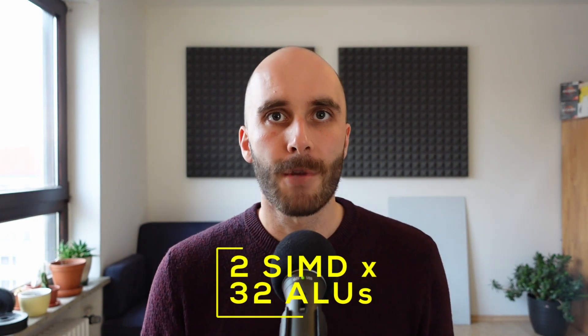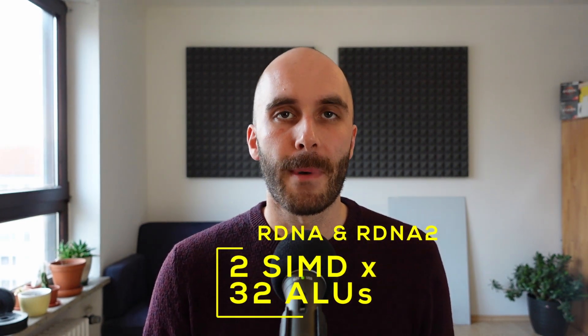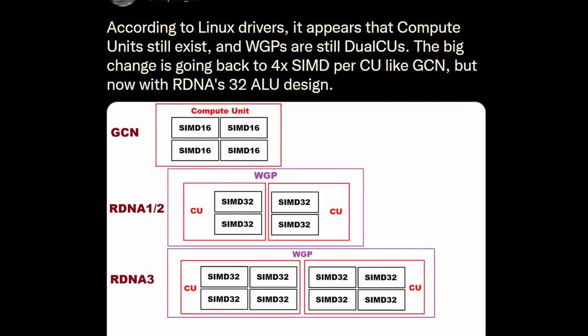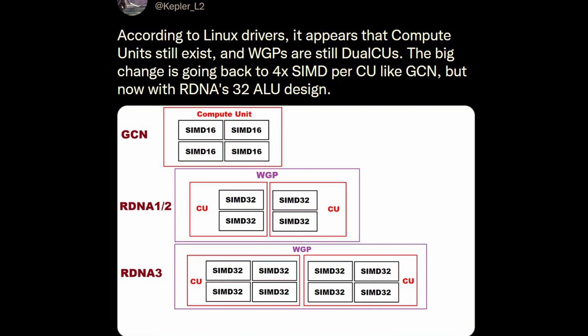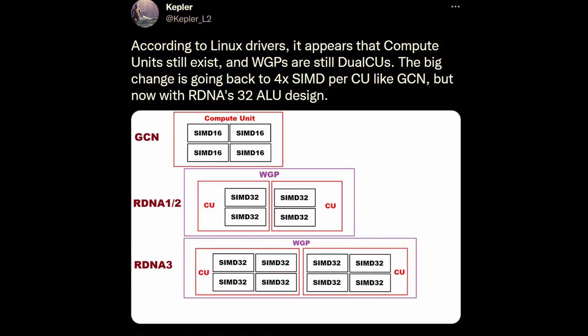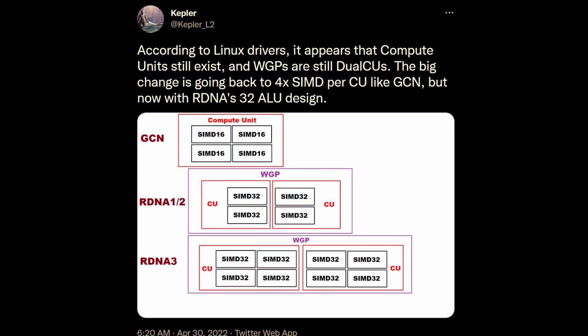With RDNA and RDNA 2, AMD switched up the layout. Each compute unit now only offers 2 SIMDs, but it's a 32 ALU design, which means RDNA and RDNA 2 offer the same 64 shaders per compute unit as Vega — just in a 2x32 configuration instead of 4x16. AMD also introduced a new term, the so-called workgroup, or WGP, which consists of 2 compute units. There's a well-made tweet from Kepler that illustrates the differences. Translating all of that to the current-gen Rembrandt: the iGPU has 12 compute units or 6 workgroups, and since Rembrandt is RDNA 2-based with 64 shaders per compute unit, the 12 compute units result in a total of 768 shaders.